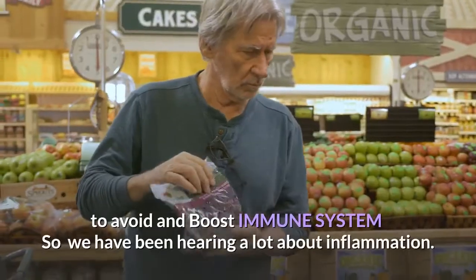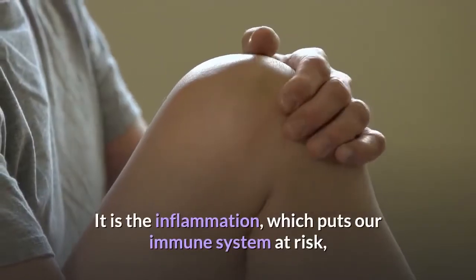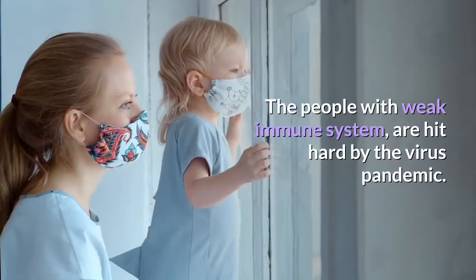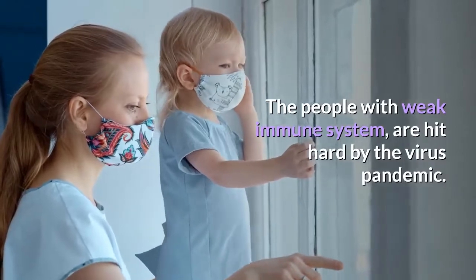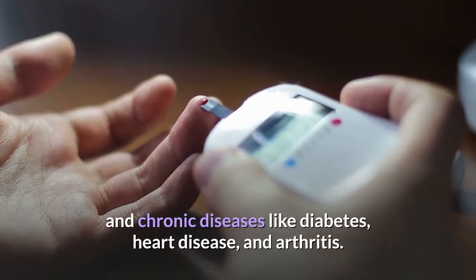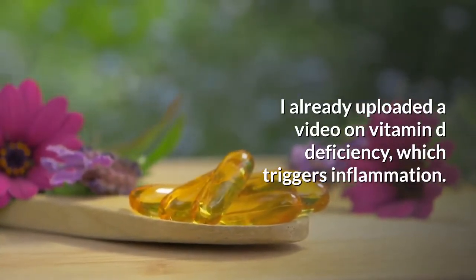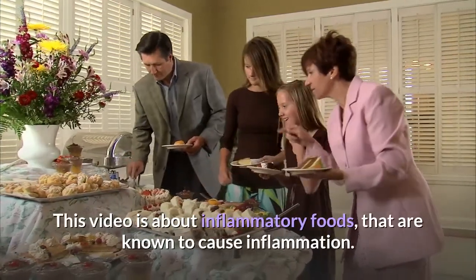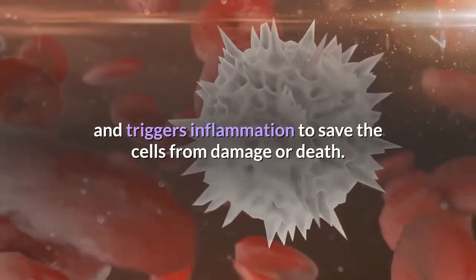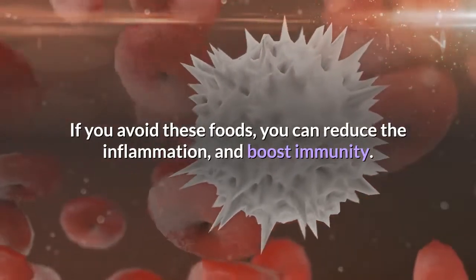Top 10 inflammatory foods to avoid and boost your immune system. Inflammation puts our immune system at risk and we lose the ability to fight viruses and germs. People with weak immune systems are hit hard by virus pandemics. Chronic inflammation causes many illnesses like diabetes, heart disease, and arthritis. This video is about inflammatory foods that cause inflammation, and if you avoid these foods, you can reduce inflammation and boost immunity.